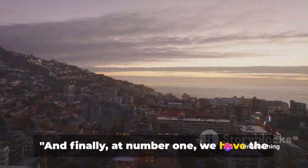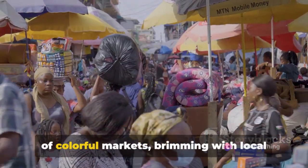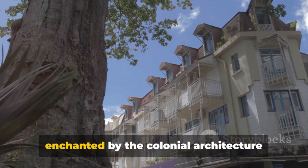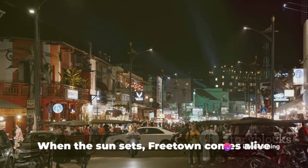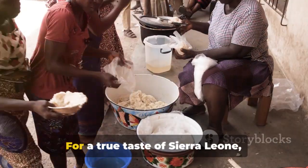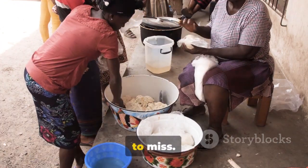And finally, at number 1, we have the vibrant city of Freetown. This bustling metropolis is a whirlwind of colorful markets brimming with local crafts and delicacies. As you wander the city, you'll be enchanted by the colonial architecture that tells tales of its rich history. When the sun sets, Freetown comes alive with a lively nightlife scene, where friendly locals welcome you with open arms. For a true taste of Sierra Leone, Freetown is an experience you won't want to miss.